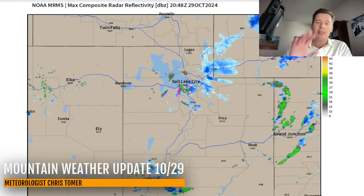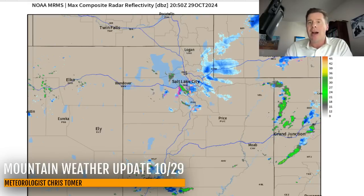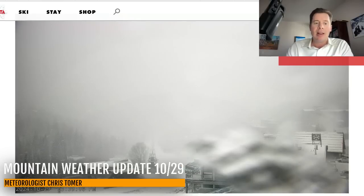Let me take you to Utah. Still seeing snow in Utah. You can see the blue up against the Wasatch, the High Uintas. In fact, you can see it at Alta — it is still snowing up there at Alta in Little Cottonwood Canyon.